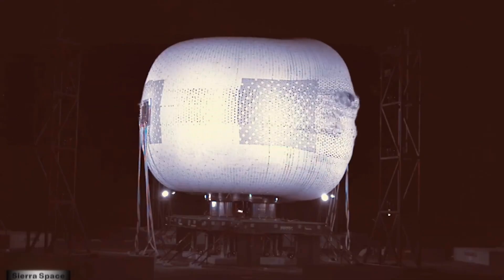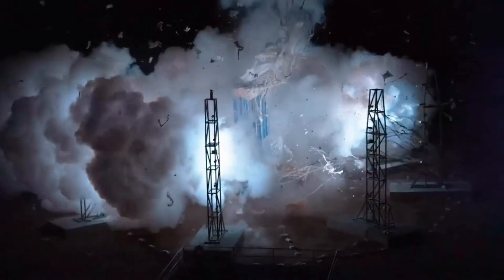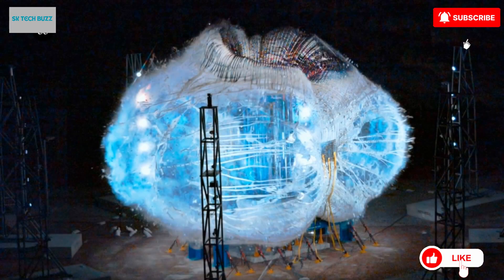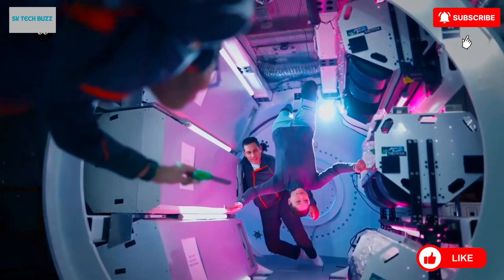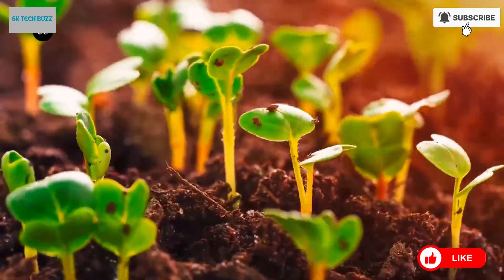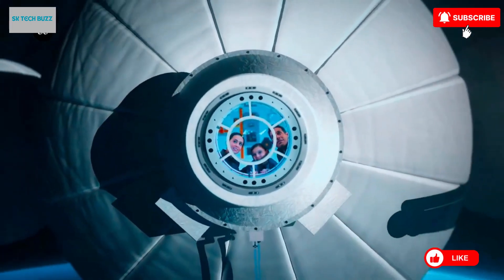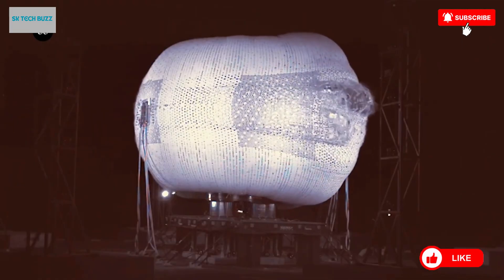The Sierra Space Habitat, officially known as the LIFE — Large Integrated Flexible Environment — represents a remarkable step forward in how humans may live and work in space. Developed by Sierra Space, this inflatable habitat is engineered to be compact enough for launch aboard a standard rocket and then expanded once in orbit to create a spacious, three-story living and working environment. With a diameter of 27 feet, the LIFE Habitat is designed to comfortably support a crew of four astronauts for extended missions in low-Earth orbit and even beyond.